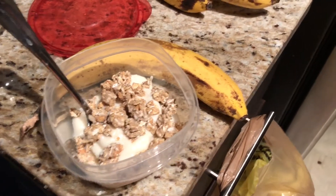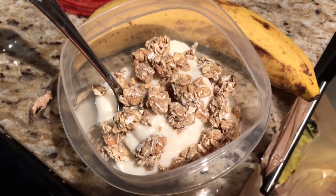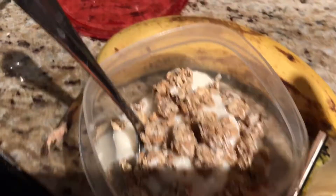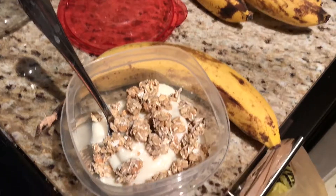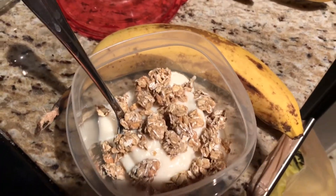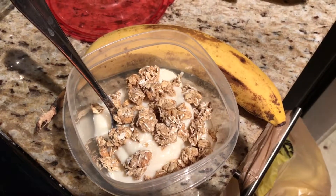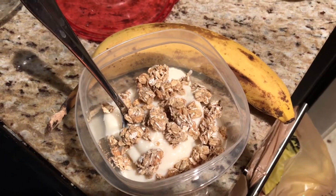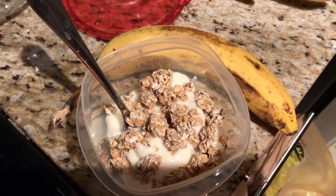For lunch today we are doing a bowl of dairy-free yogurt with some granola, and I'm going to cut up some strawberries to go in there and have a banana. That's great for just something quick and easy on the go. I wasn't too hungry and I didn't feel like cooking a whole meal for lunch, so this works out perfectly.